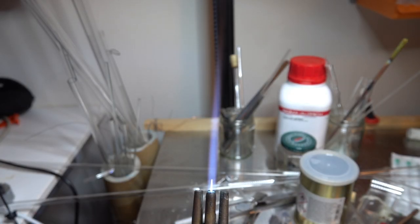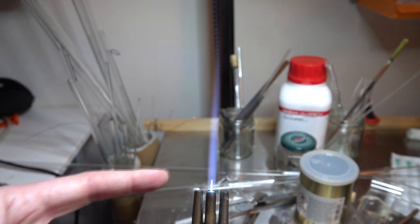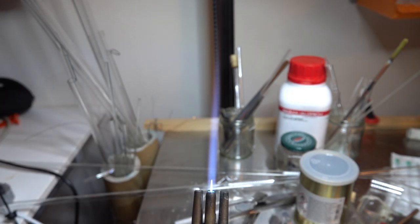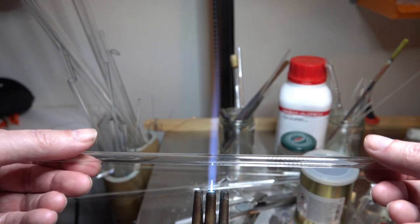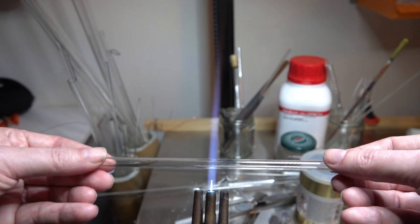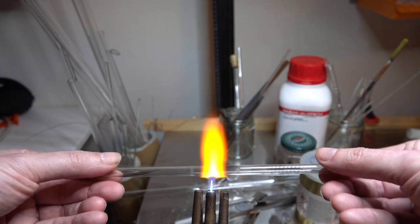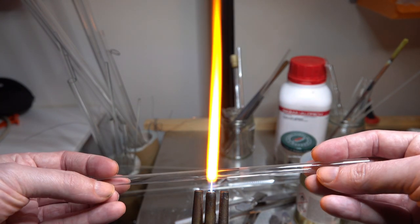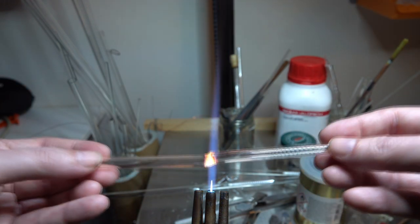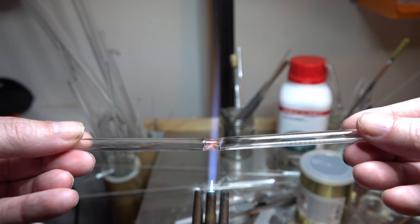What we have here is a butane flame burning with pure oxygen. As you can see, there's no real orange color to the flame at all. This flame is about 2,000–3,000 degrees — about half the temperature of the surface of the sun. If I put some borosilicate glass in there, you'll see it softens almost immediately — and if I melt it a little bit, you'll see it's actually pretty molten pretty quickly.